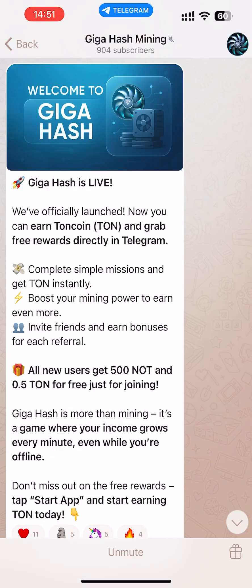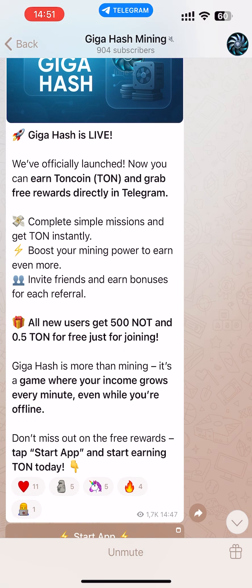First of all, we need to visit its official page — the link I will pin in the comments. As this project says, we can complete simple missions and get TON instantly, boost our mining power and earn even more, and invite friends and grab bonuses for each referral. All new users get 500 KNOT and 0.5 TON for free just for joining.